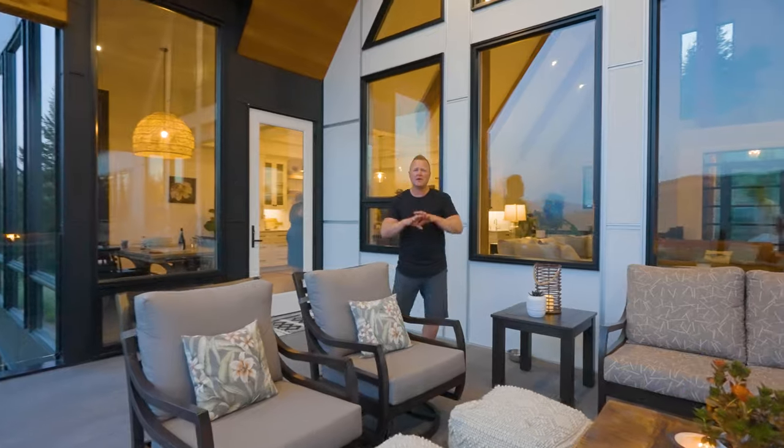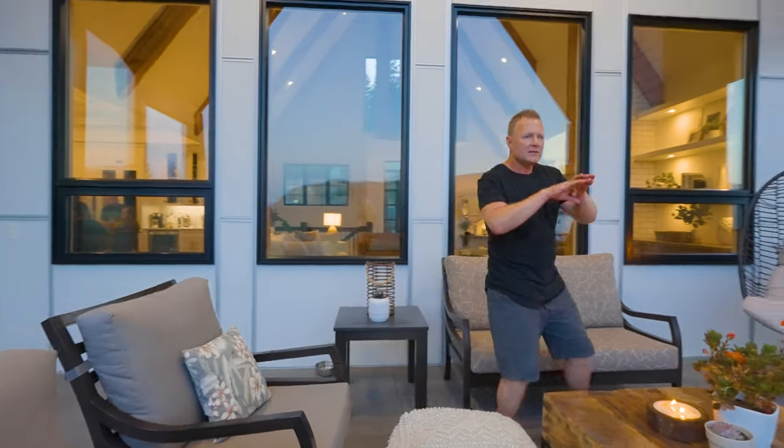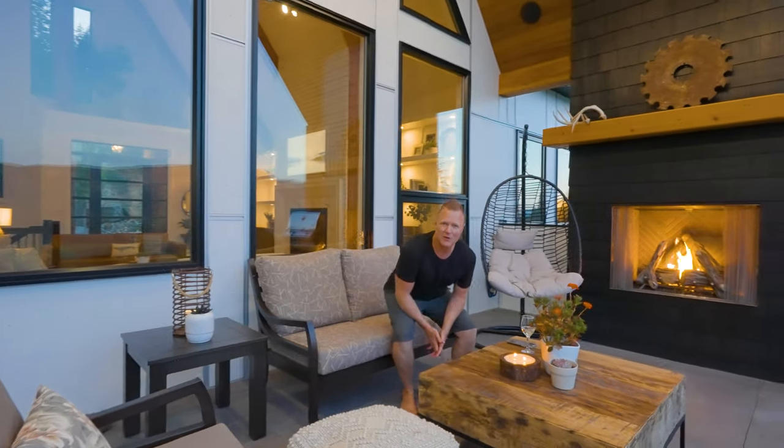Imagine finishing off your evening out here on this spectacular covered upper deck. We've got the gas fireplace and the seamless glass railing, taking in all those incredible views.